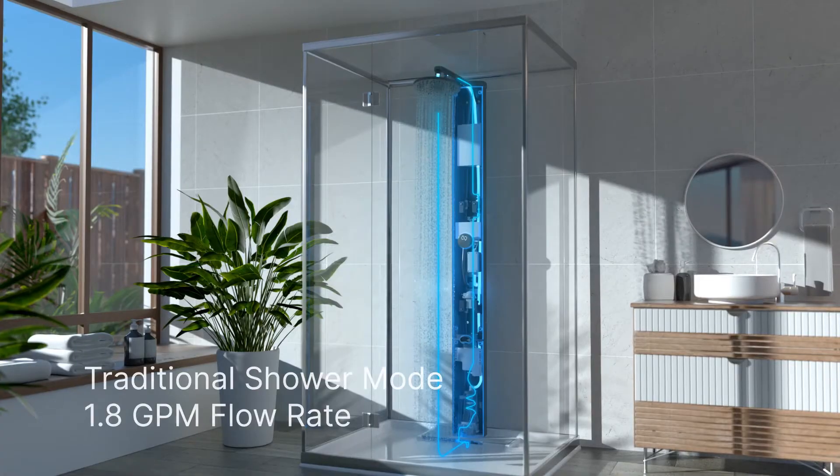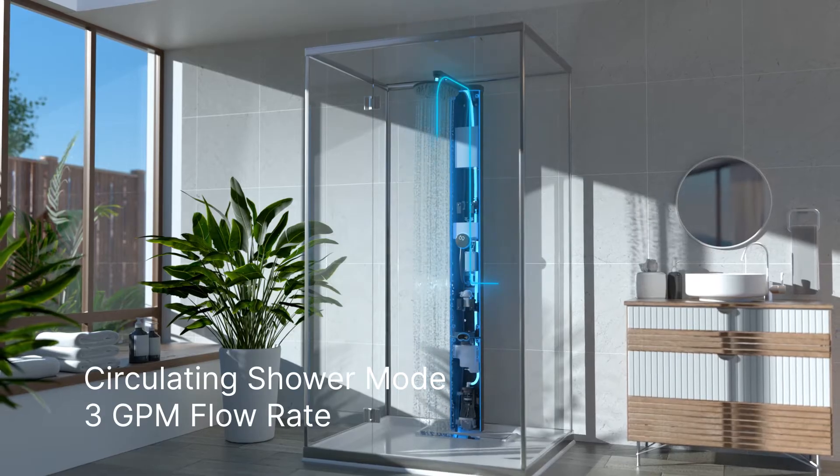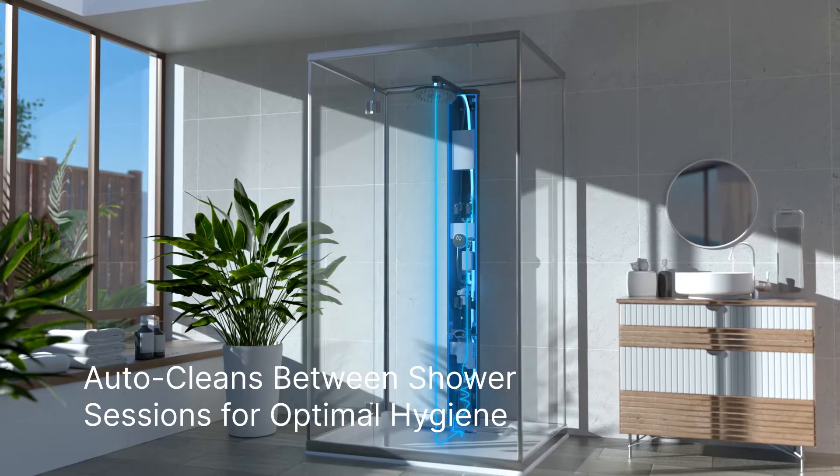The choice is yours. RainStick can be used in both traditional mode or circulating mode. In addition, RainStick automatically cleans itself in between sessions, ensuring zero transfer from one user to another.